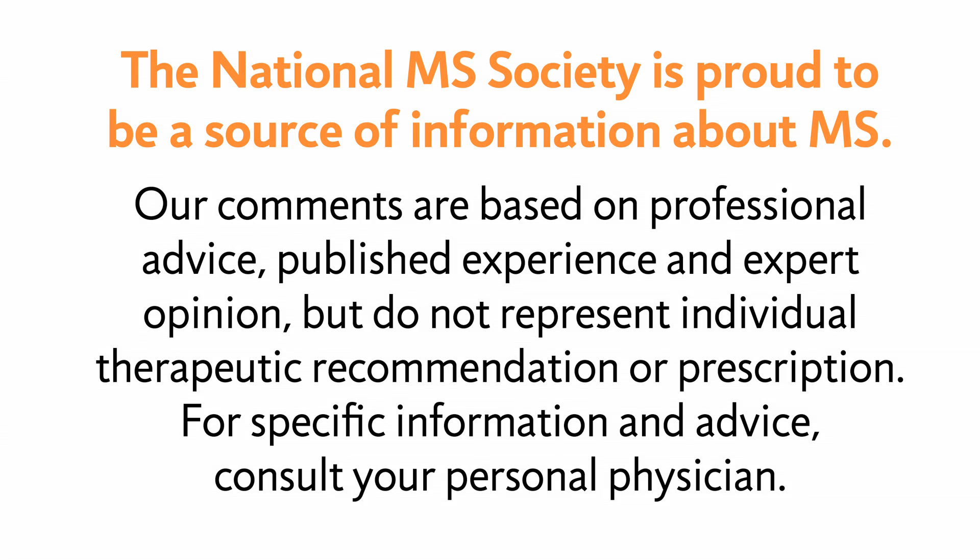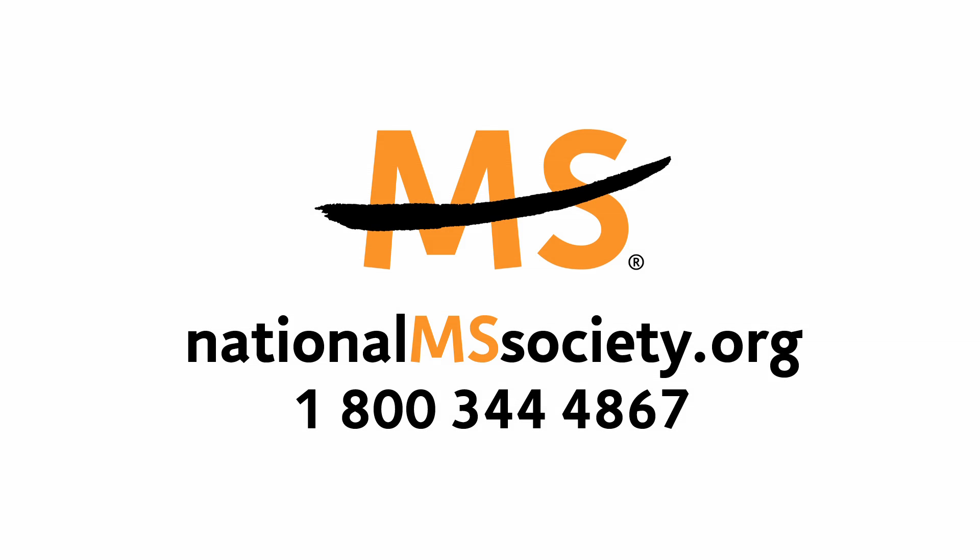Thank you so much for such an informative look at swallowing — I will definitely never see it the same way again. We invite you to check out the program on speech problems that Ms. Bednarik also participated in. If you'd like to learn about other MS symptoms or get more information on living with MS, go to www.nationalmssociety.org. This is Kate Milliken for MS Learn Online — thank you for joining us.